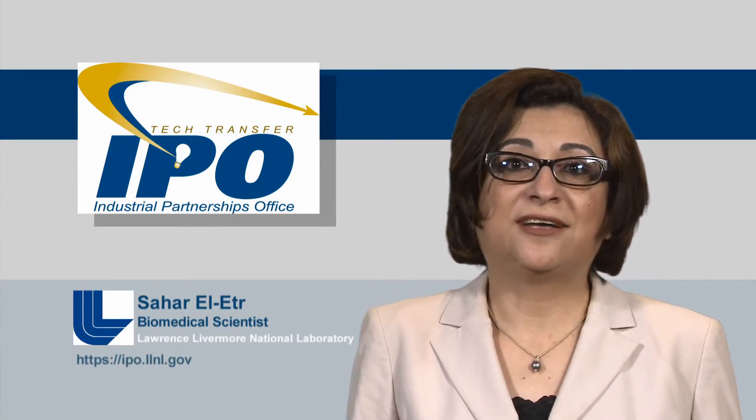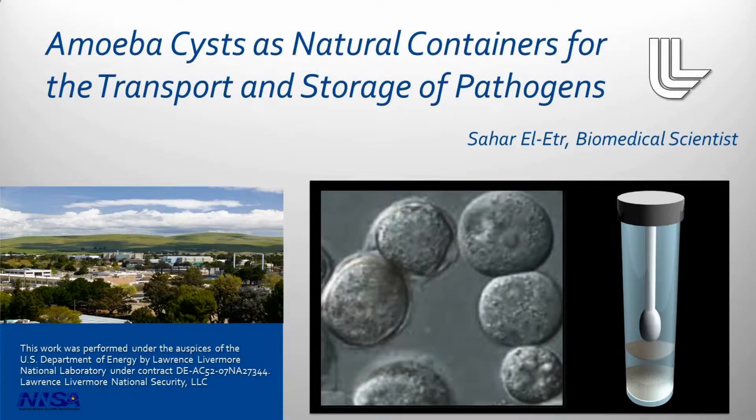Hello everybody, my name is Sahar El-Etr. I'm a biomedical scientist and a microbiologist at Lawrence Livermore National Laboratory. Today I'm going to talk to you about a new technology where we're going to use amoeba cysts as natural containers for the transport and storage of pathogens.